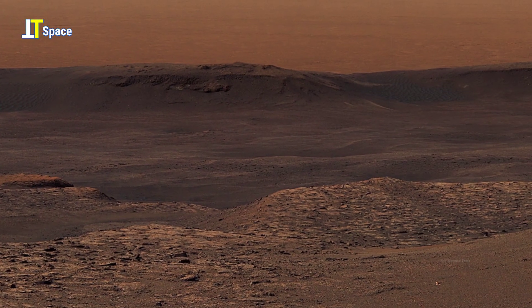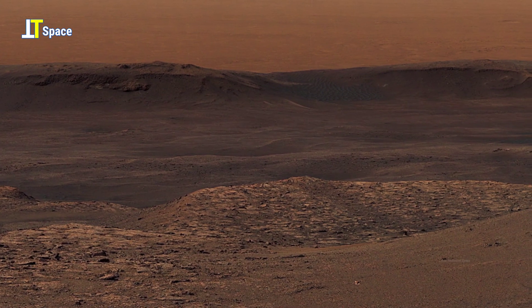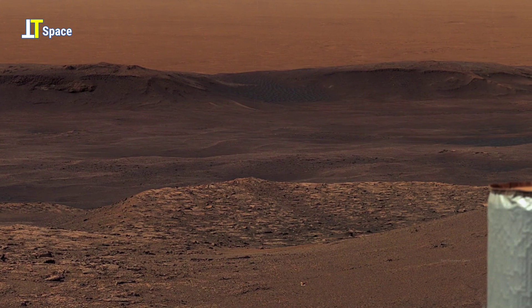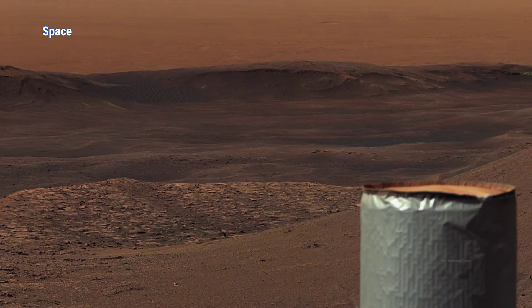In this hauntingly beautiful view, we aren't just seeing rocks. We're gazing into the distant memory of a world that might once have looked surprisingly familiar to our own.